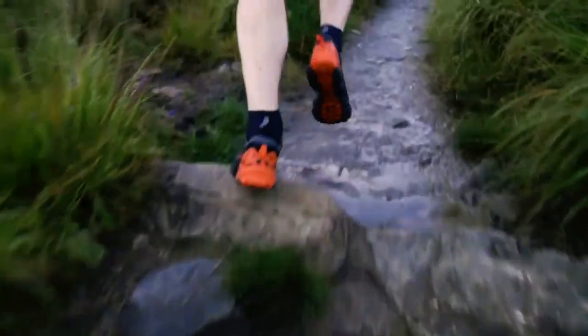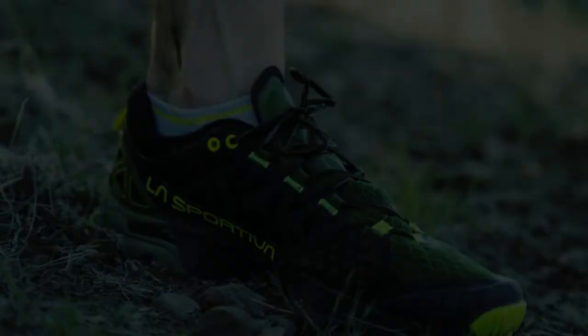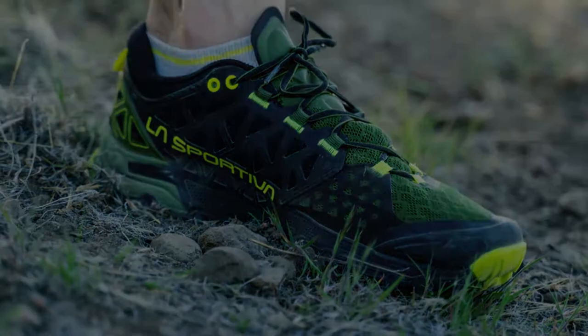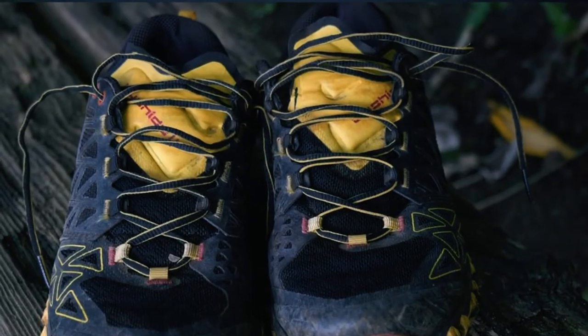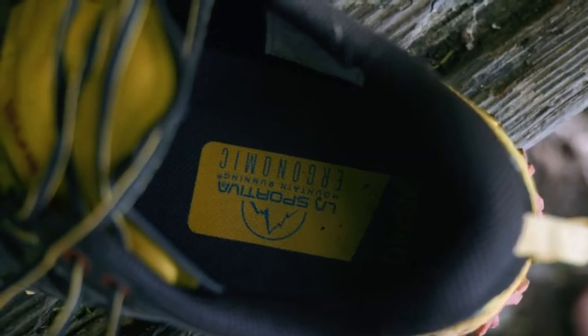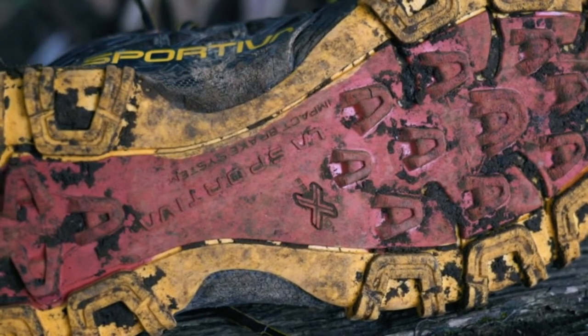Additionally, the shoe's snug and secure fit, coupled with the precise lacing system and breathable mesh upper, ensures comfort and control throughout your runs. Protection is a priority with the inclusion of a rock guard and TPU toe cap, shielding your feet from trail hazards. The shoe's durability is evident in its robust construction, built to withstand the rigors of challenging trails.